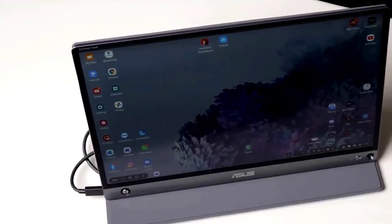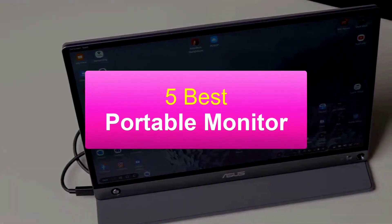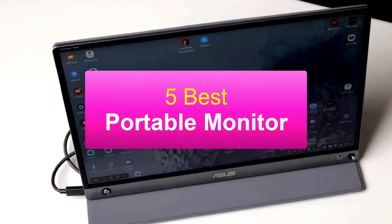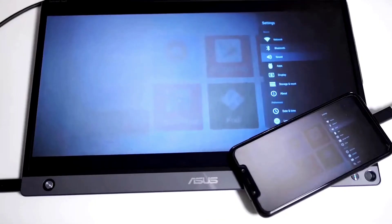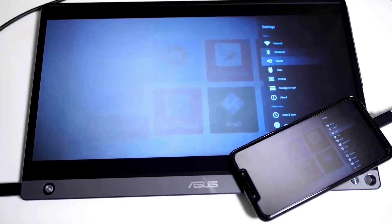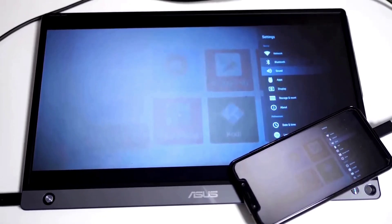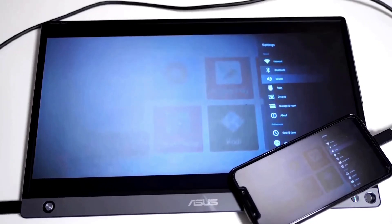Hey guys, welcome to my YouTube channel. In this video we are going to be checking out the 5 best portable monitors available right now. I made this list based on portability, display quality, price and more. I have included options for every type of consumer, so if you are looking for a budget option to extend your laptop display for work or a premium portable monitor for play, we will have the product for you.